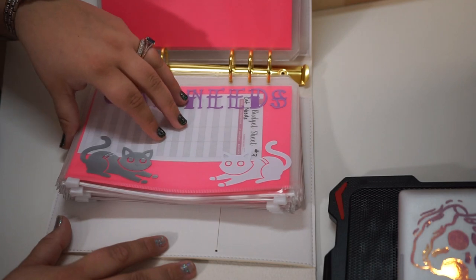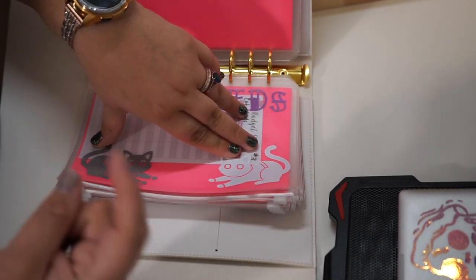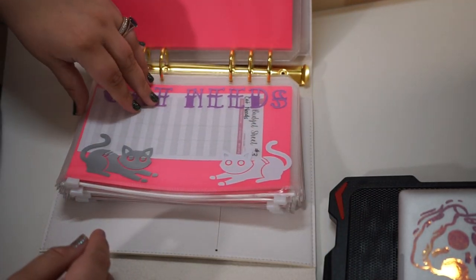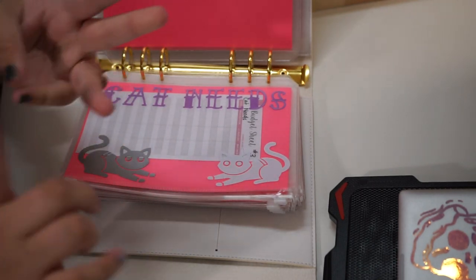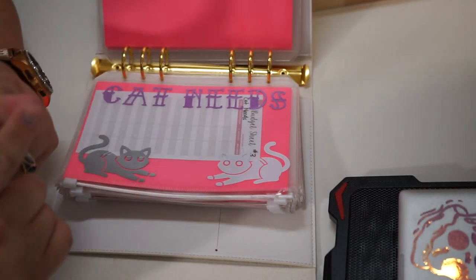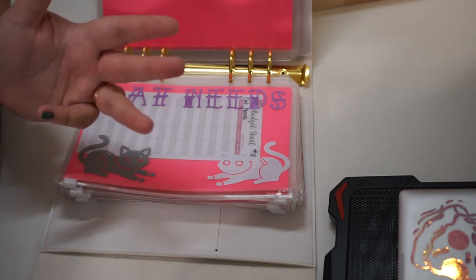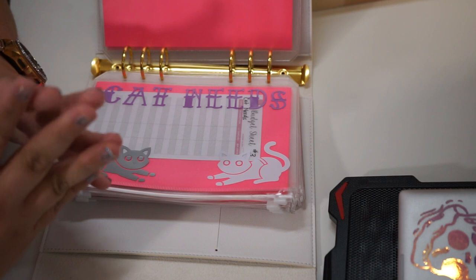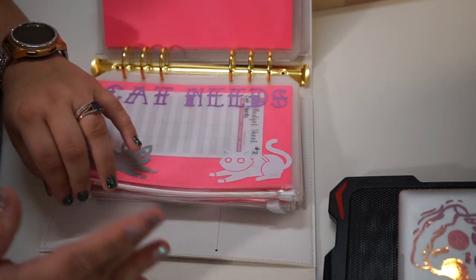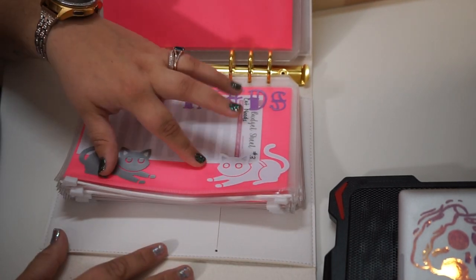Cat needs — I have two cats, Loki and Pepper. I'll insert a picture of them so you can see how adorable they are. This is for cat food, litter, toys, treats — anything they need. I also want to upgrade to self-serve water, self-serve food, and a self-scooping litter box — a little egg-shaped one that scoops itself — so they're taken care of if we're away.